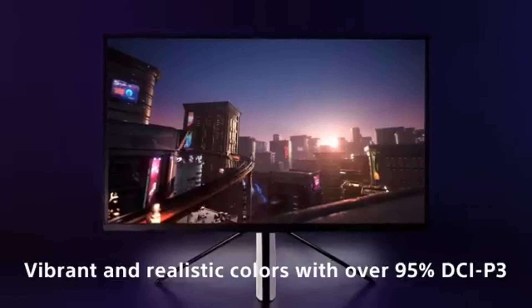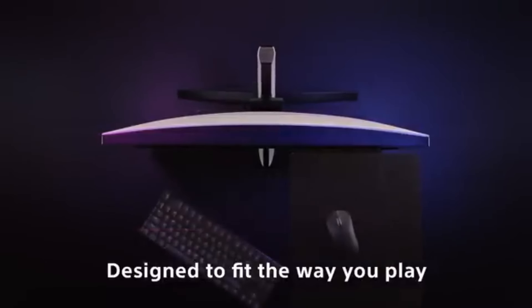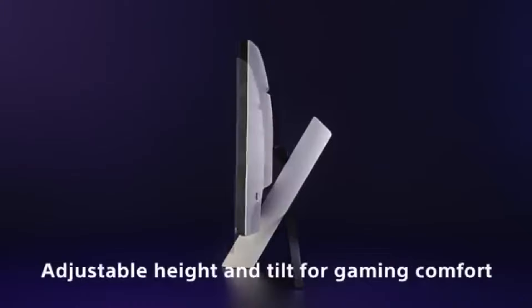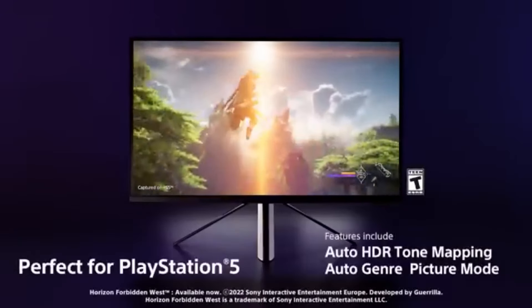The sleek design of the monitor fits seamlessly into any gaming setup. The InZone M9 also offers a variety of connectivity options, including DisplayPort and multiple HDMI inputs, making it versatile for all your devices.